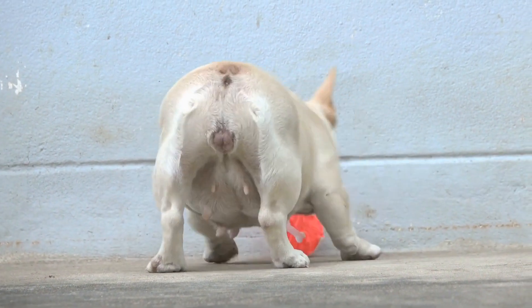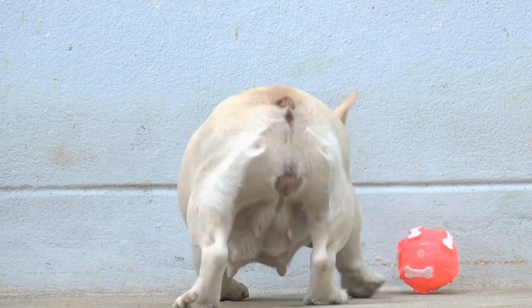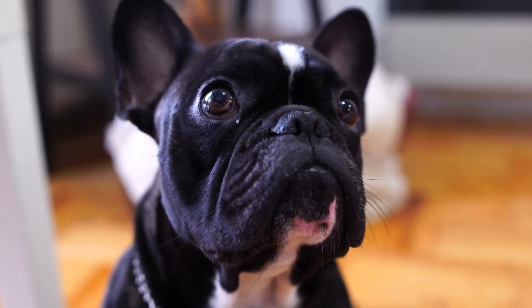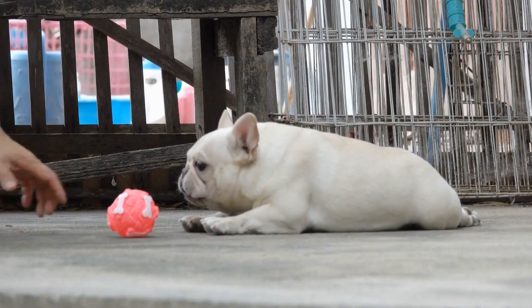Three: chronic liver disease. In French bulldogs, chronic liver disease can be caused by various factors such as genetics, infections, medications, or certain toxins. Symptoms may include jaundice, weight loss, increased thirst and urination, vomiting, diarrhea, and lethargy.